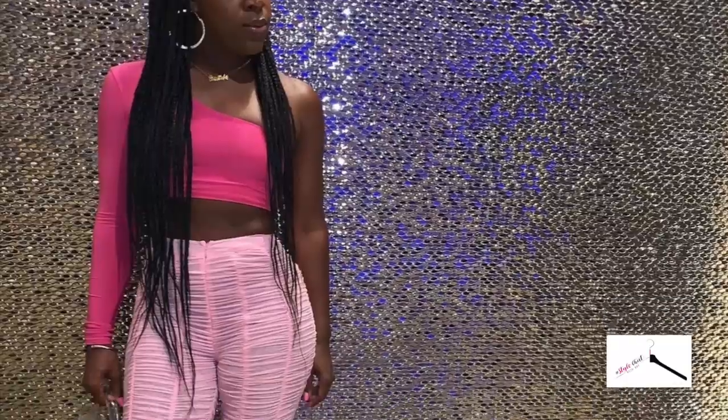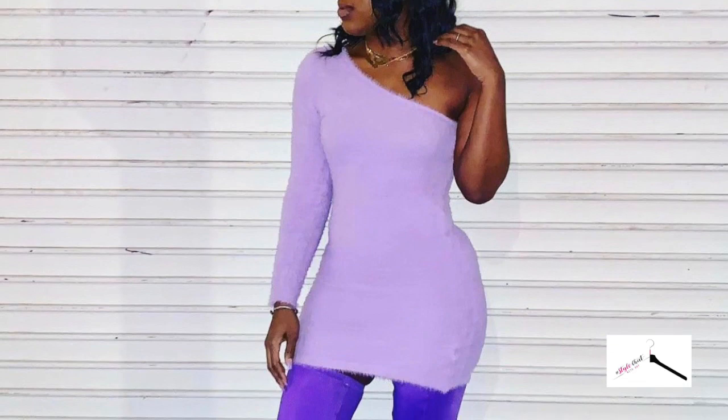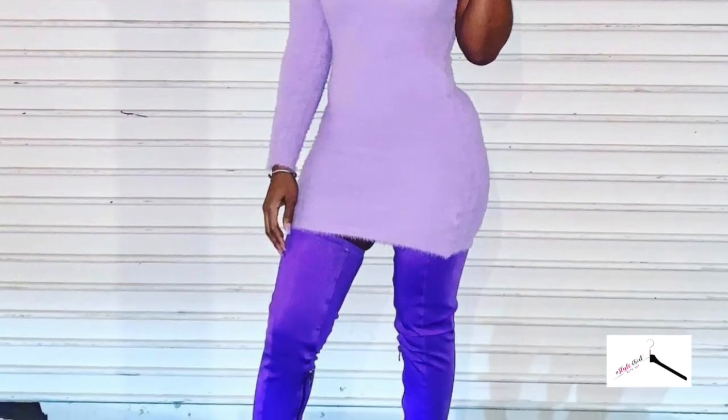I added some photos of myself giving y'all monochromatic realness. You'll see a look of me in all pink — a bolder pink at the top and a lighter pink at the bottom — and then a purple look giving you a lighter purple at the top and a darker purple at the bottom. Both give you contrast going from dark to light, and it also shows shape and just tells a story.